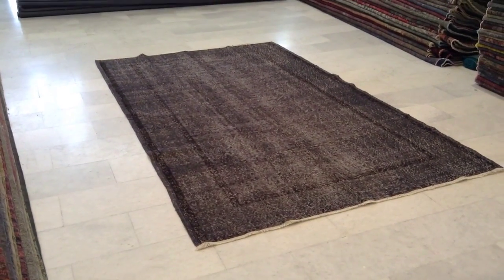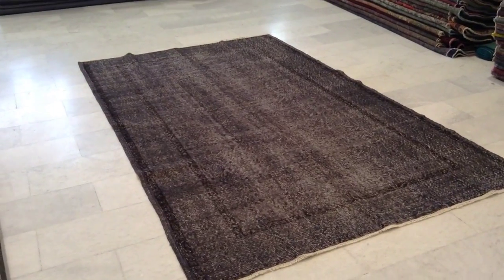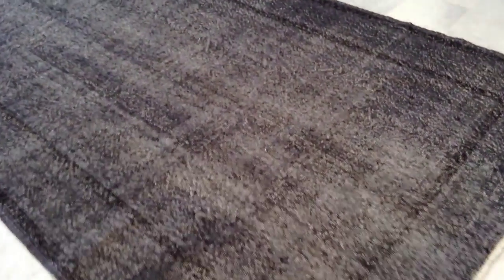You can see from this angle the colour which is quite accurate. If you have any questions about this carpet or any other carpet, we would be happy to assist you.